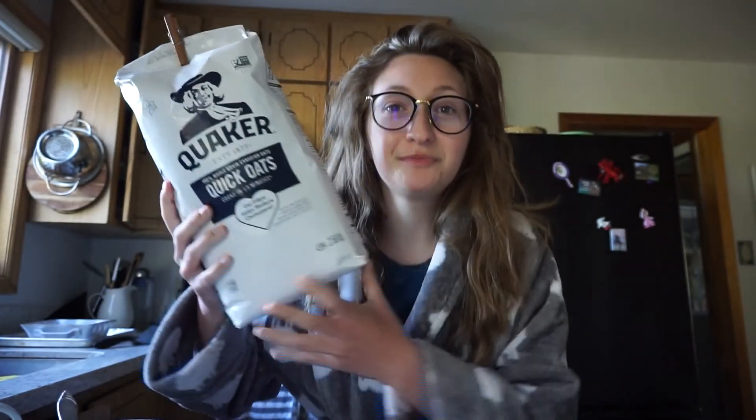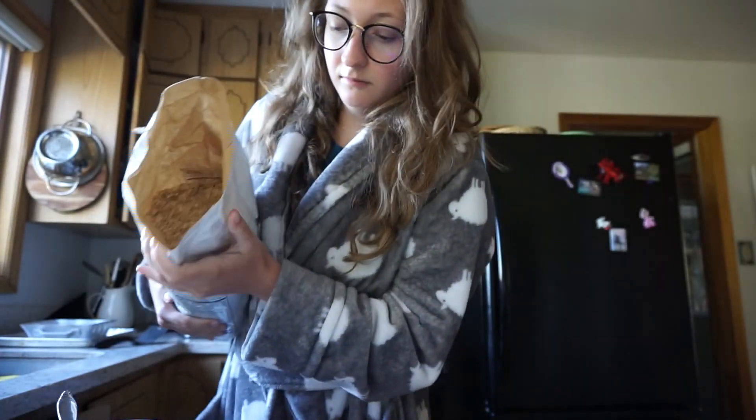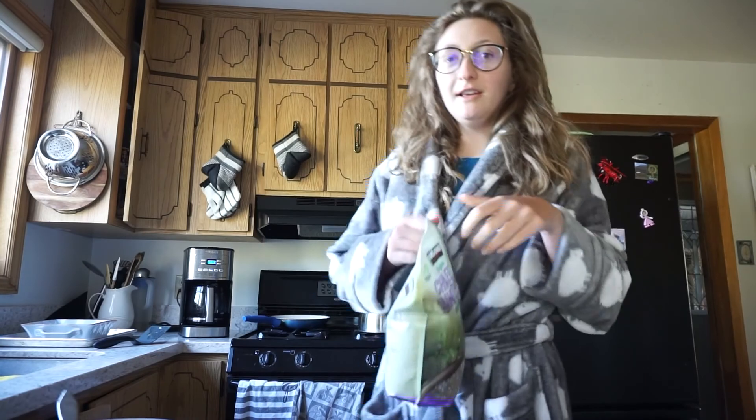This is a very big bag of oatmeal. Then we have these chia seeds, but we're going to save those for later.